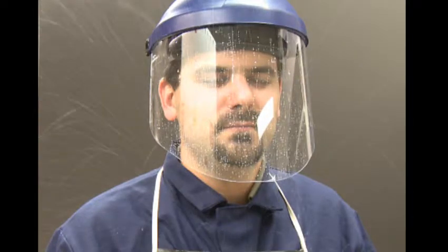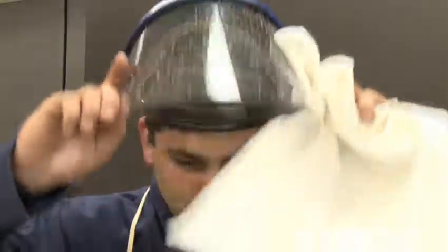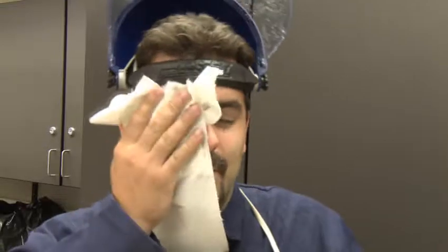Watch what would happen if this acid splashed back and the goggles were not worn. Imagine if that was really hydrochloric acid.